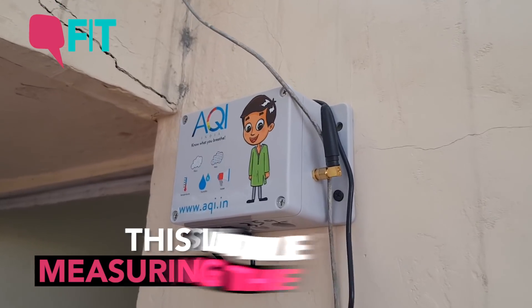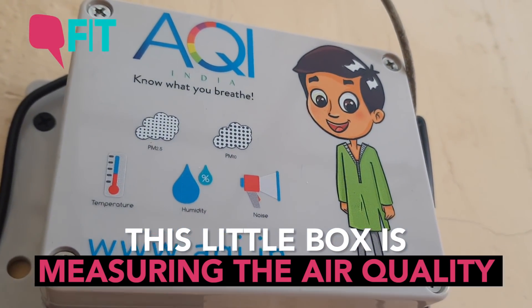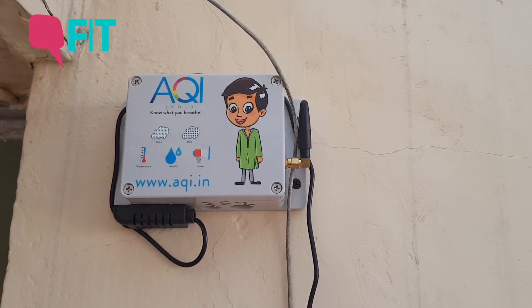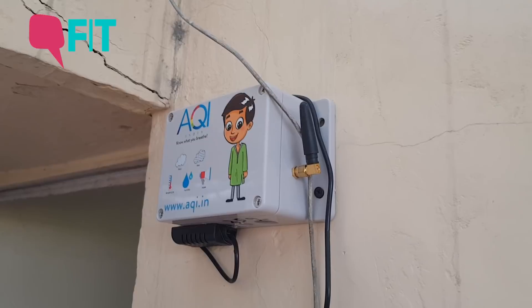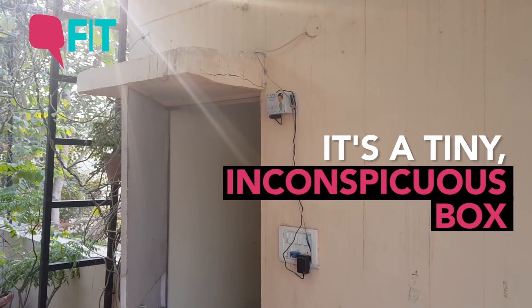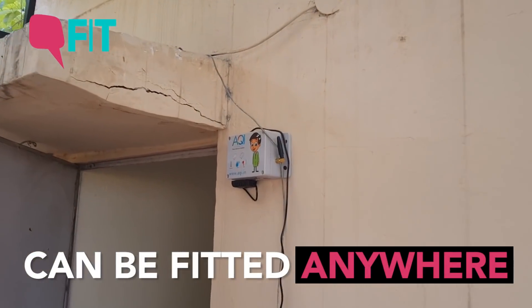This little box is what is measuring the air quality down here in South Delhi. This is the website on which you can access the data. The box has a GSM chip inbuilt and it sends the data to a central server from which you can view it on the app. It's a very tiny box, hardly takes up any space, and is quite inconspicuous on the wall — it can be fitted almost anywhere.